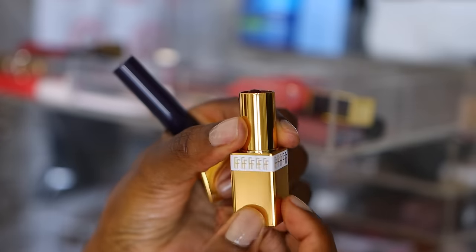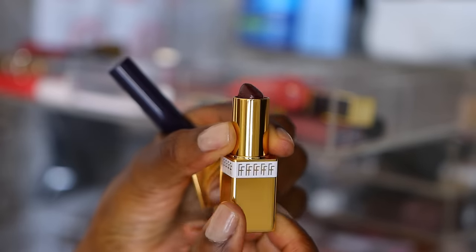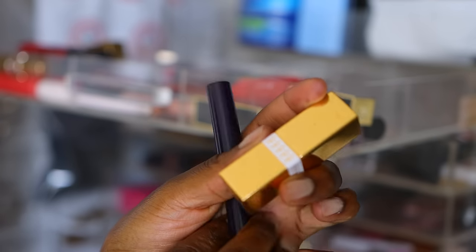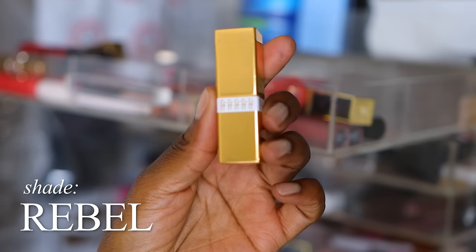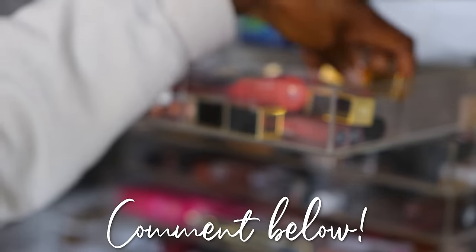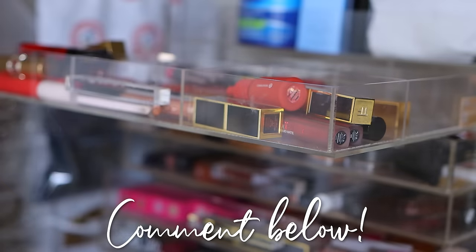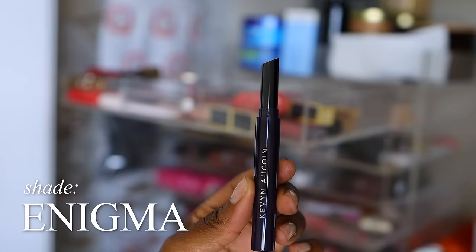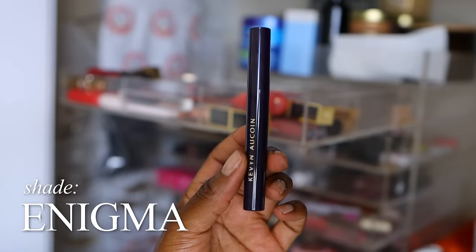This Fashion Fair lipstick in the shade Rebel — I used it maybe one time. It's a beautiful color; I just don't do dark lips. Maybe I should do dark lips again. If you want to see a dark lip video, let me know. I don't wear them often, but it's still a good product, so I'm going to keep it. This Kevin and Kwan lipstick is perfectly brand new — clearly going to keep this one. It's the shade Enigma.